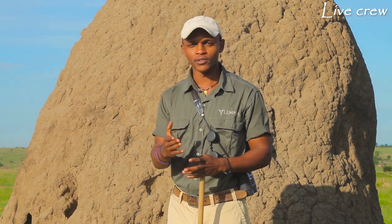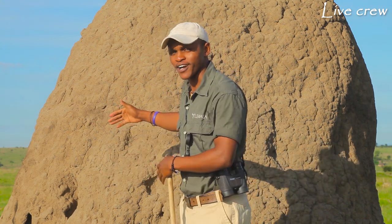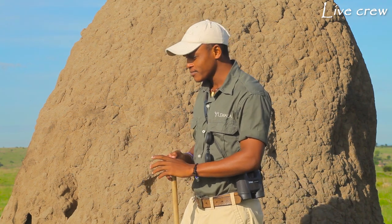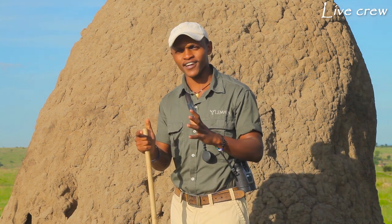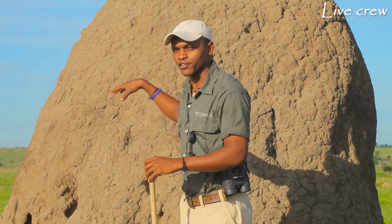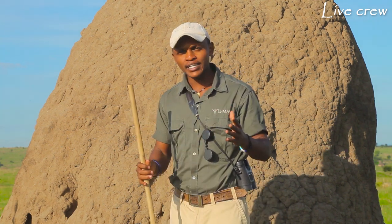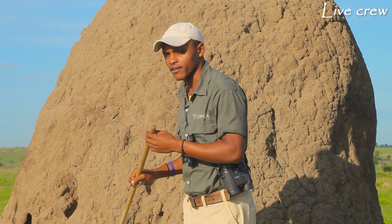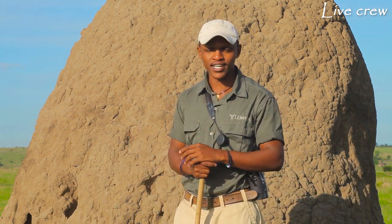Why do termites build the mound? A mound is something very big, like what's behind me right here. Termites live in social structures — social societies — which we call colonies. A colony lives inside the mound, and a colony may consist of about 1.5 to 2 million termites living within there. These guys all communicate through vibrations and touch.